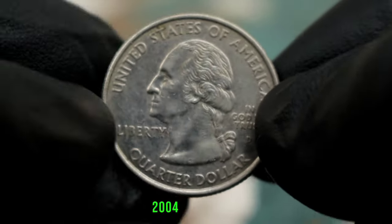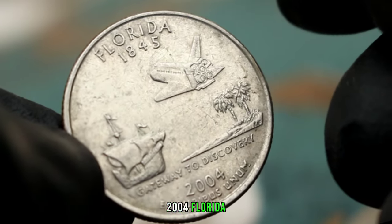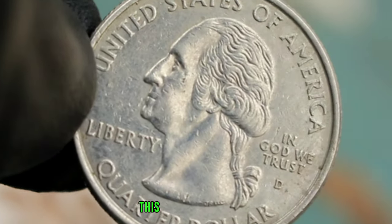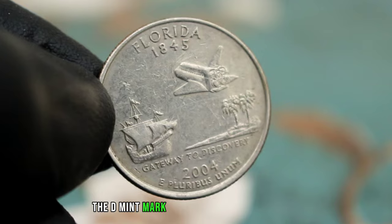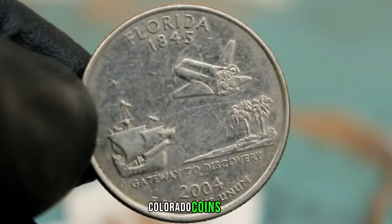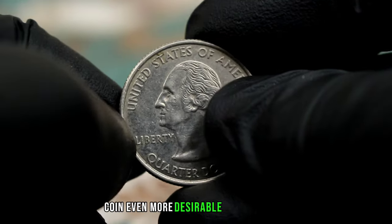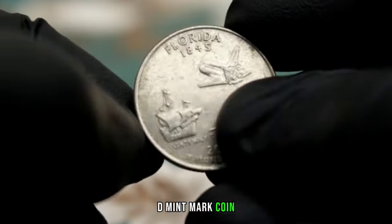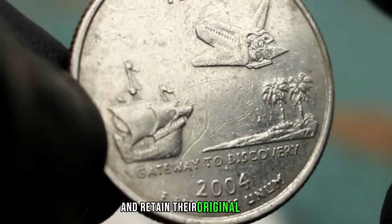Next up, the quarter dollar 2004 Florida 1845 with a D-Mint Mark found in uncirculated condition. This coin is highly sought after among collectors due to its historical significance and rarity. It commemorates the 1845 admission of Florida as the 27th state of the United States. The D-Mint Mark indicates it was minted in Denver, Colorado — coins from the Denver Mint are known for their quality and craftsmanship. In uncirculated condition, this is a rare find, as uncirculated coins retain their original luster and detail.